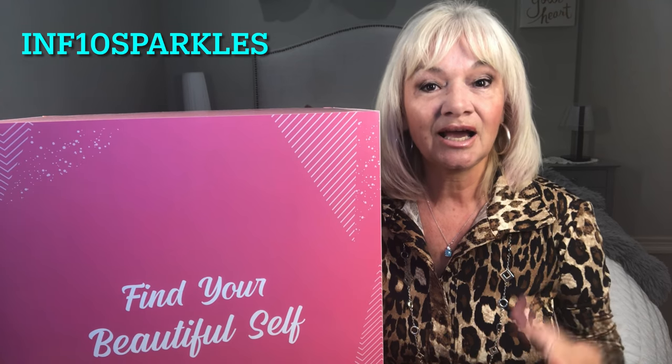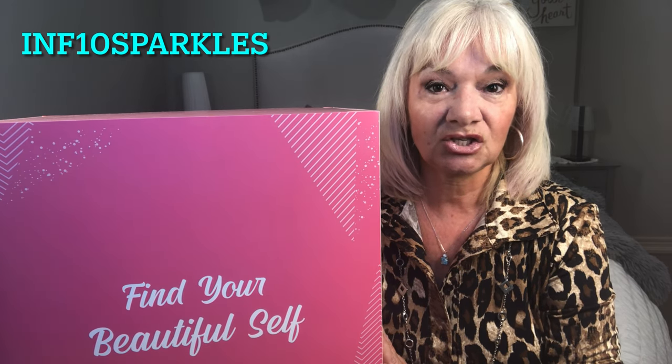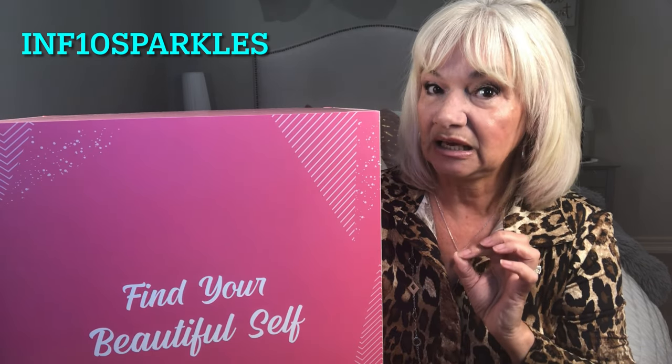Hi everyone and welcome back to my channel. Today is a very exciting day because I am debuting the Stylevana Advent Calendar. This is my first time doing an Advent Calendar in my entire life, and to get the opportunity to do this Stylevana one is pretty darn exciting. I received this package several weeks ago and I will admit, I cannot tell a lie, I had a very slight peek inside.